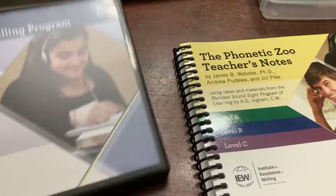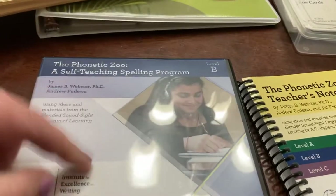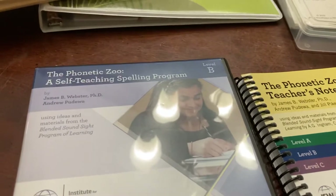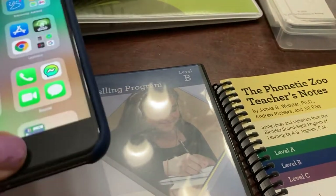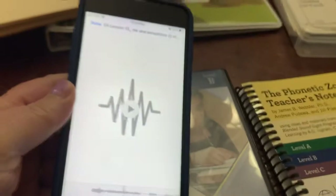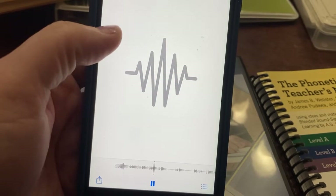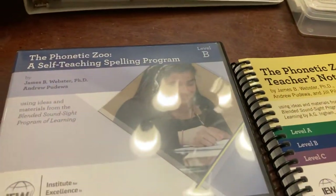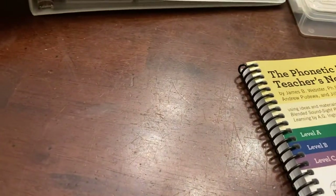I'll show you a little bit of how we use the program and what comes with it. You get these CDs to listen to. We don't use the CDs because once you get them, they give you access to download the audio files onto your phone or device. I put them on one of my old phones that we use for different things in school. The audio plays sentences like: 'Cowering beneath his cowl, he began to howl and prowl while hunting for the dowager.' She just listens to them off of there.